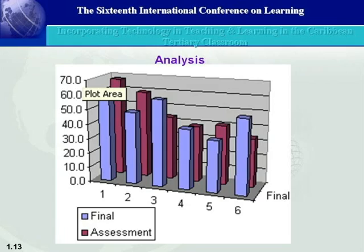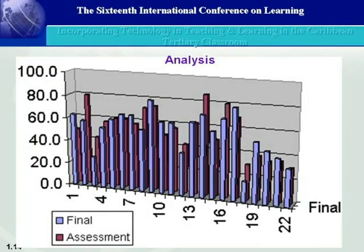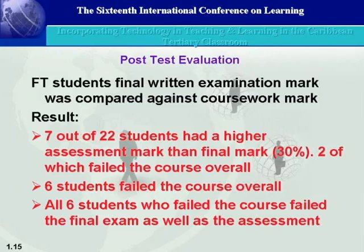Analyzing the data, I compared the final written exam mark — not the overall mark — against the assessment mark during the term. It appears there is some relationship between the two. In the full-time class of 20 students, it looks like there is a relationship between the final written exam and the assessment mark during the term. Seven of those students got higher assessment marks than final marks, two of whom failed the course. Six students failed the course overall, and all six also failed the final exam and the assessment mark.